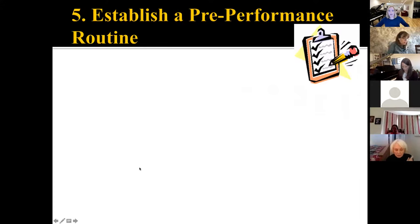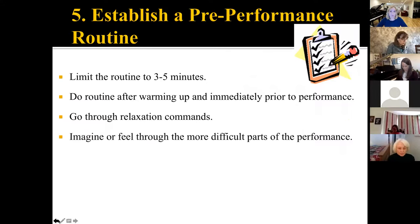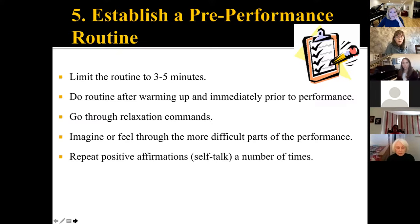Lastly, establishing a pre-performance routine. If you did everything I just talked about today, that would take about two hours, which is super crazy. You do not want your students spending two hours a day preparing that 5% — they still need to be spending that 95% of their time practicing. So I would have students come up with a routine for three to five minutes: choose a relaxation technique, a breath exercise, some imagery, and a positive affirmation that will help them. Just spend that three to five minutes prior to a performance, or prior to their practicing each day, to train their brain how to think.